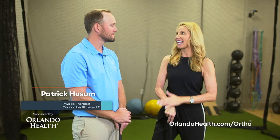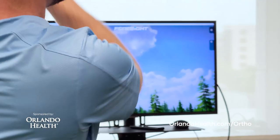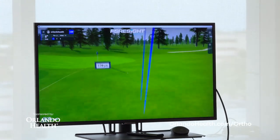Patrick Husem joins us now, and he works with the golf simulator. Simone just showed us how it works with soccer — tell me, how do you use this for golf? We use our technology and our cameras here to take a look at your swing, see how you hit it, maybe see how far you hit it, but most importantly, see if you have any pain or any restrictions throughout your swing.